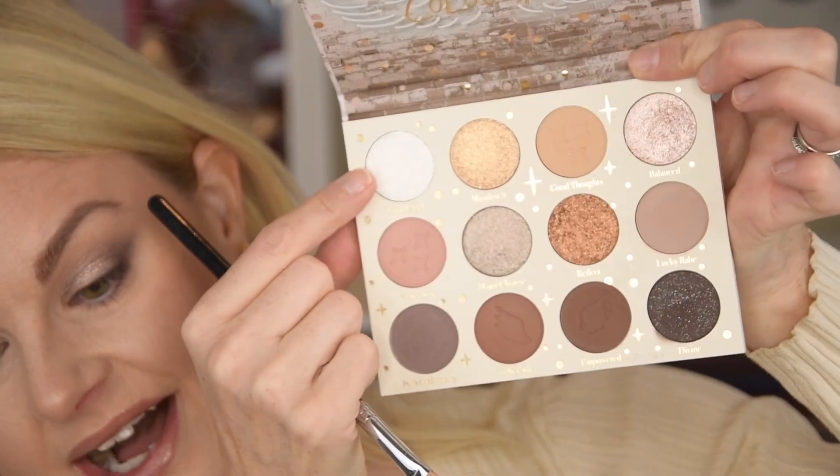It doesn't look that pink, I must say. I thought it would be looking more pink, but actually it has a lot of silver in it as well, and also pink. I'm putting it here, just tapping a little bit like this. That is beautiful, I really like this.